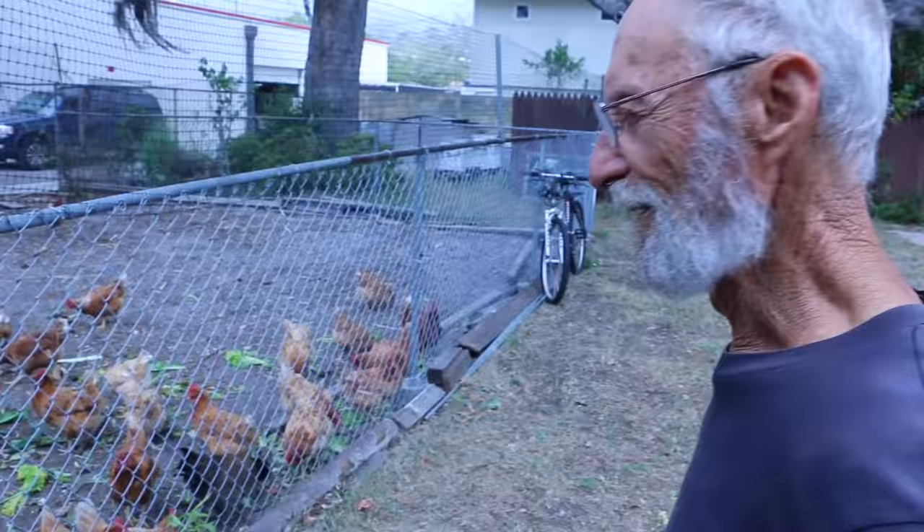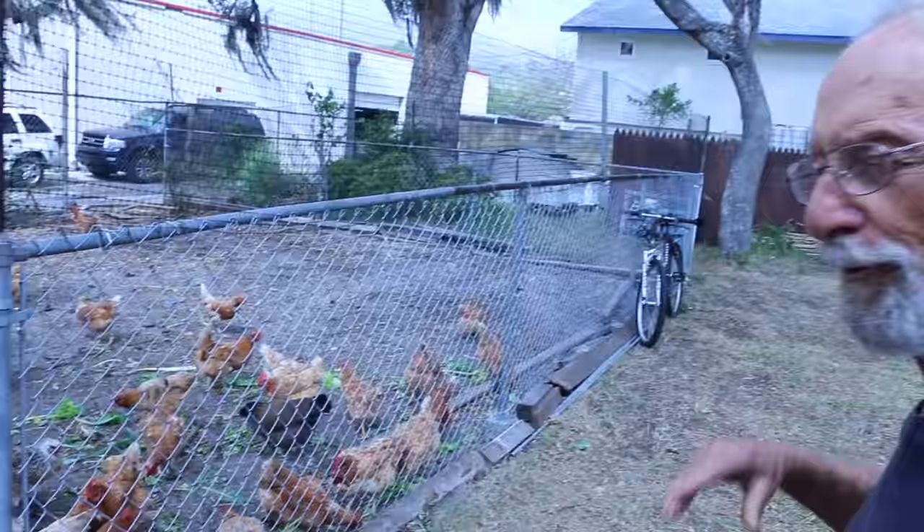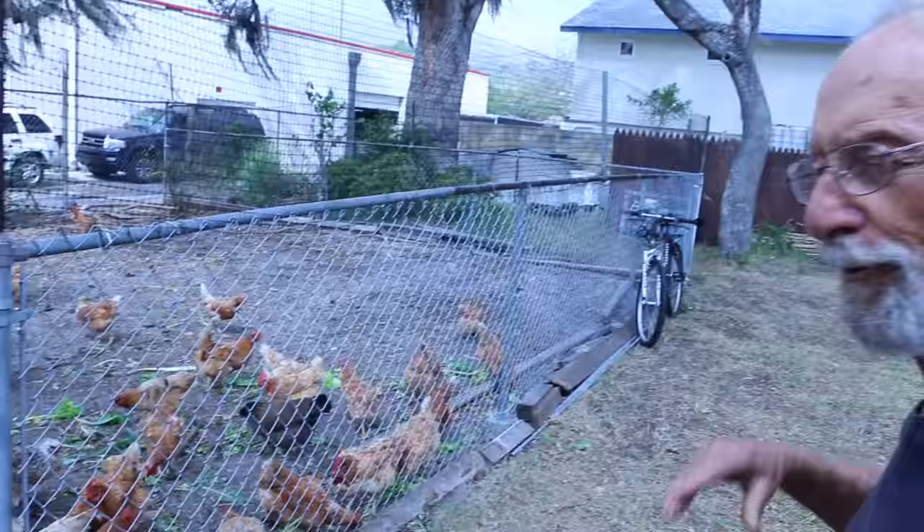The city has liberalized their chicken ordinances — now we can have unlimited chickens with no roosters. We have about 40 chickens.